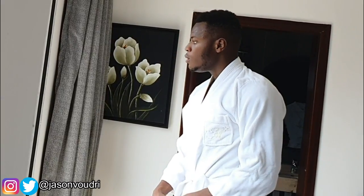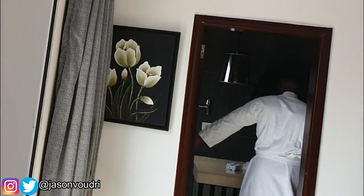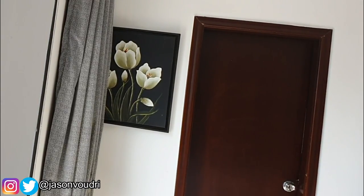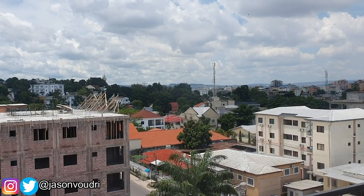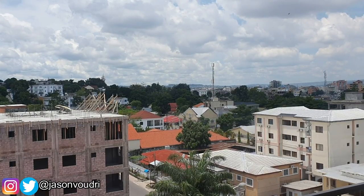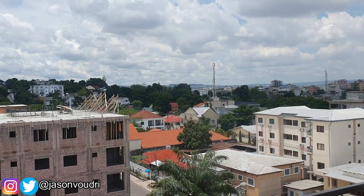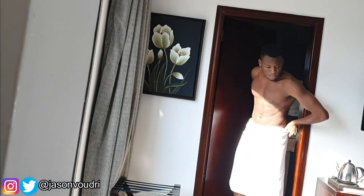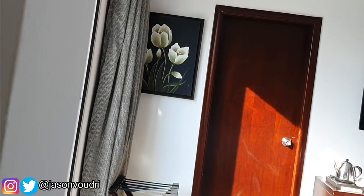Now that we are done with that little home workout session, it's time to take a shower and get ready for the flight. Bathroom JV in the building.